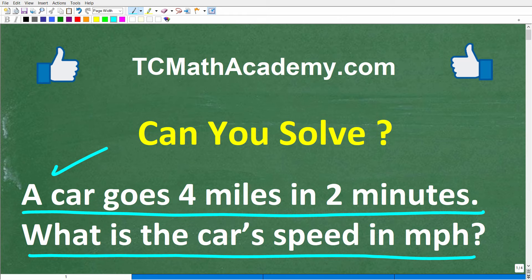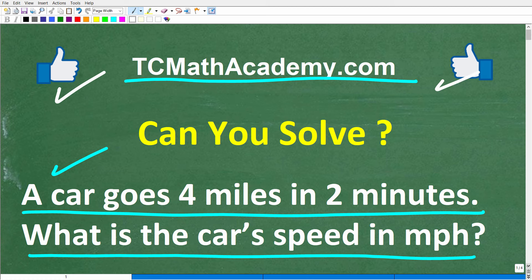But before we get started, let me quickly tell you who I am. My name is John, and I have been teaching middle and high school math for decades. And if you're frustrated with math, or if you really want to understand the subject, check out my math help program at tcmathacademy.com. You can find a link to that in the description below. And if this video helps you out or if you just enjoy this content, make sure to like and subscribe, as that definitely helps me out.